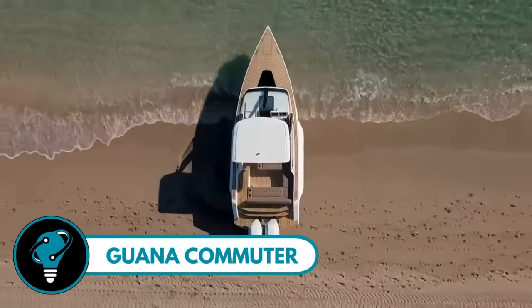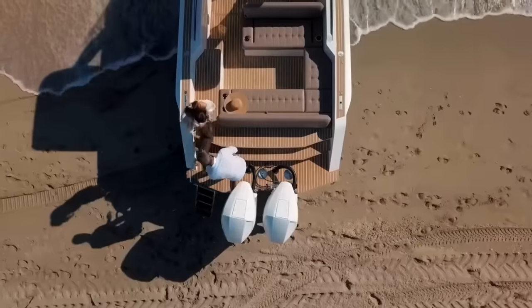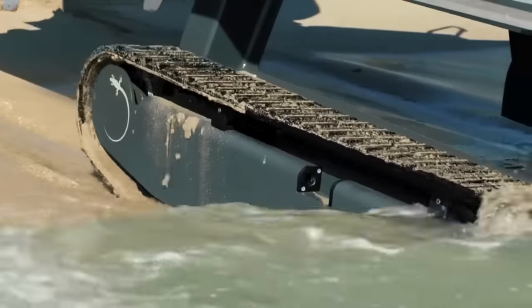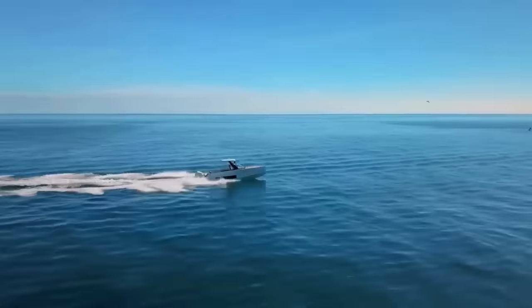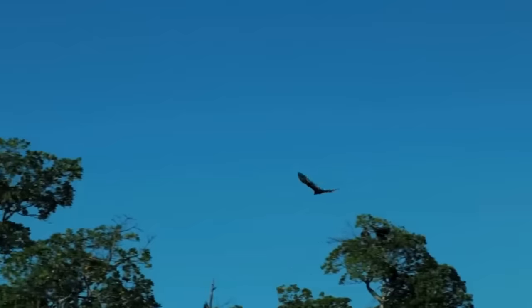The Guana Commuter is no ordinary boat — it's a unique high-tech yacht tender that transforms into an amphibious wonder in mere moments. With its innovative track system, it effortlessly navigates sandy beaches and rugged shorelines without harming the environment. Zooming over water at speeds exceeding 50 knots, this sleek vessel offers a cozy cabin with a daybed, integrated head, and ample storage.